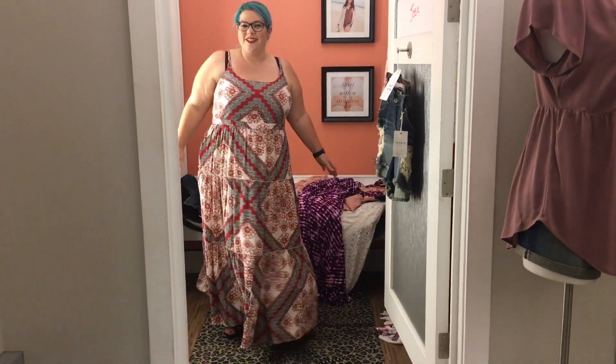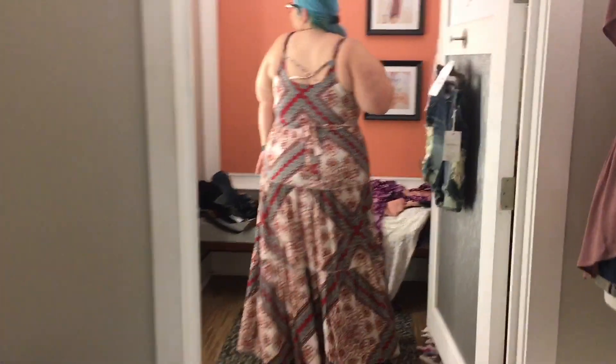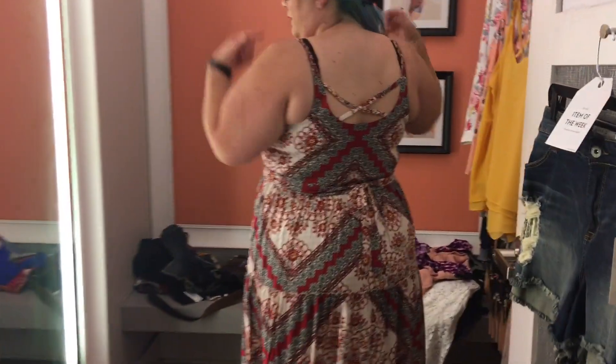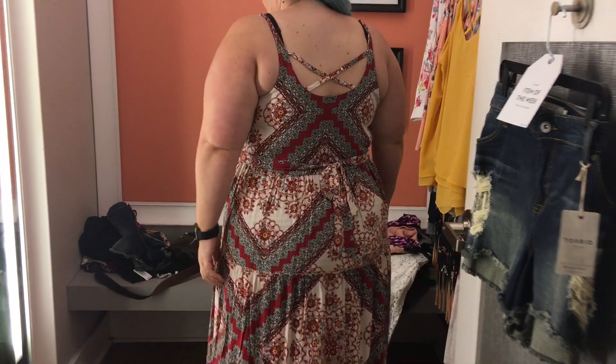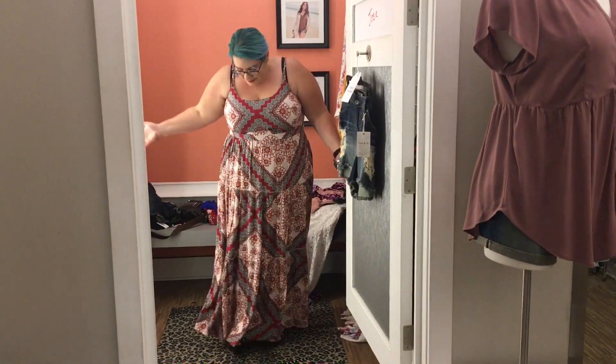I'm wearing wedges, which I purposely wore because I'm so short these dresses are usually on the floor. But check this dress out — is it not cute? The pattern is so nice. It's not as breathable, but still a great, fun summertime dress.